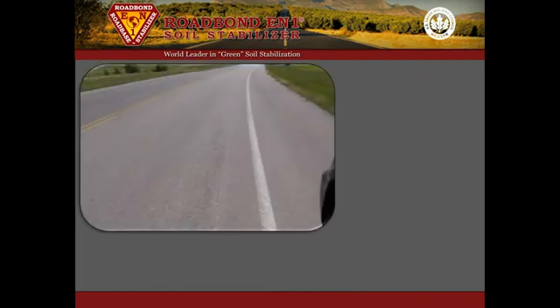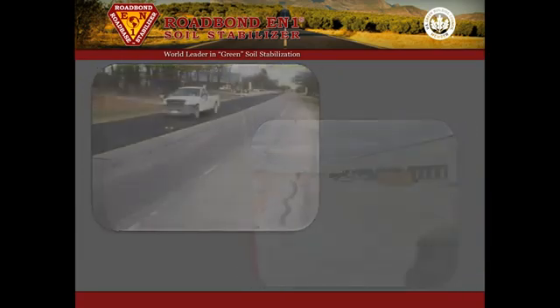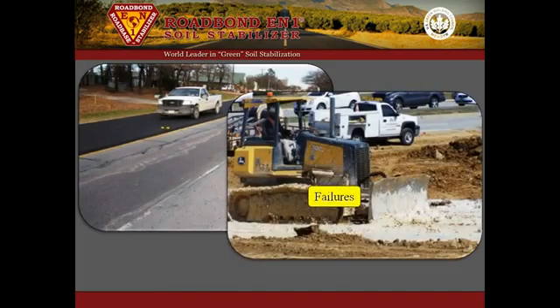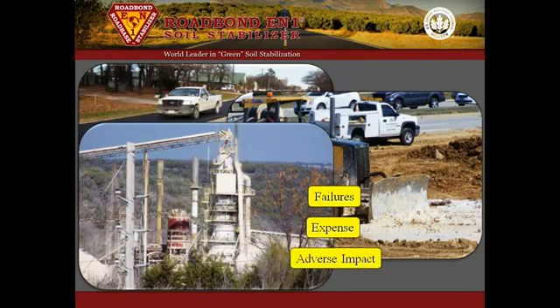Years after completion, RoadBond EN1 projects require less maintenance and repair than projects stabilized in the customary manner. However, many are tempted to stick with the conventional even when reoccurring failures, expensive construction costs, and adverse environmental impact suggest the need to adapt and improve.